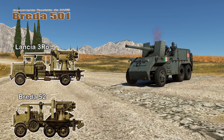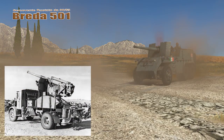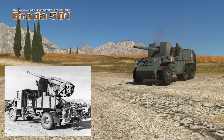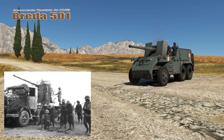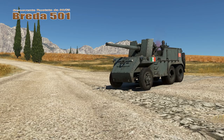They modified approximately 120 utility trucks to carry the 1953 AA gun, usually the Brita 52 or the Lancet 3RO. Mounting the 90/53 on trucks allowed the guns to be moved around on roads with relative ease. However, their off-road performance left a lot to be desired, and their large silhouette and lack of armor protection left their crews vulnerable to shrapnel and rifle fire.